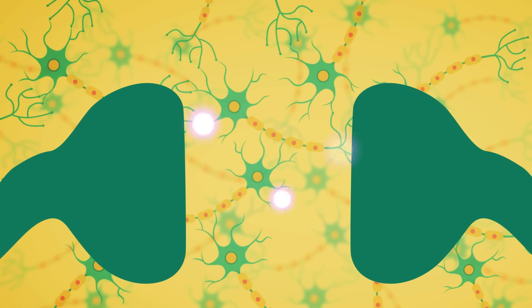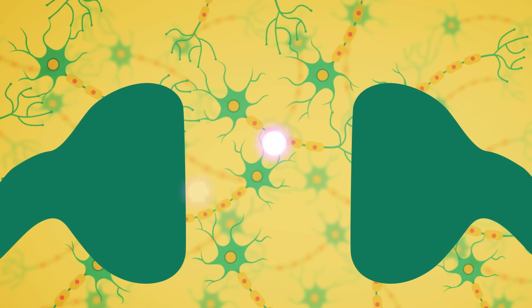The main drug treatments for Alzheimer's disease aim to increase levels of this neurotransmitter in the remaining nerve cells, helping to preserve brain function for a while.